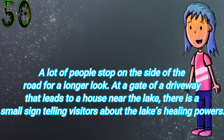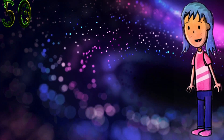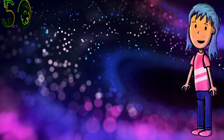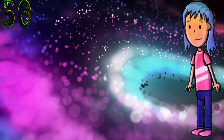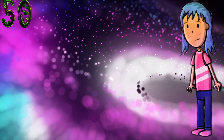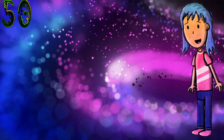At the gate of the driveway that leads to a house near the lake, there is a small sign telling visitors about the lake's healing powers. I hope you all enjoyed this beautiful information about Spotted Lake. We are overwhelmed with all of your support — please keep supporting us and help the channel reach great heights. Thank you all, bye.